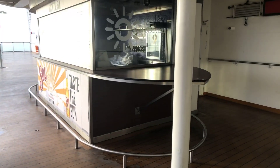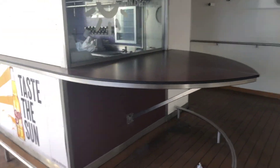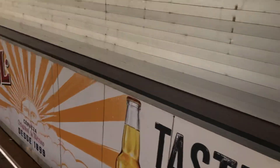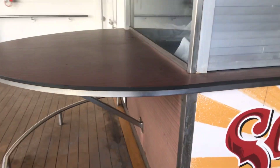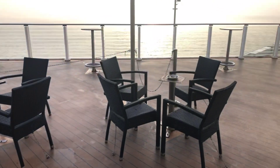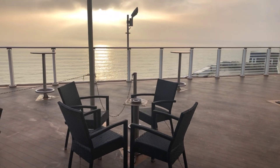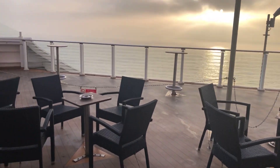Just before we go inside you'll see an outside bar here. It's certainly not open in January and the ship is very quiet because of Covid restrictions in the Netherlands at the moment - but a good day to do a vlog. Let's get inside quickly.